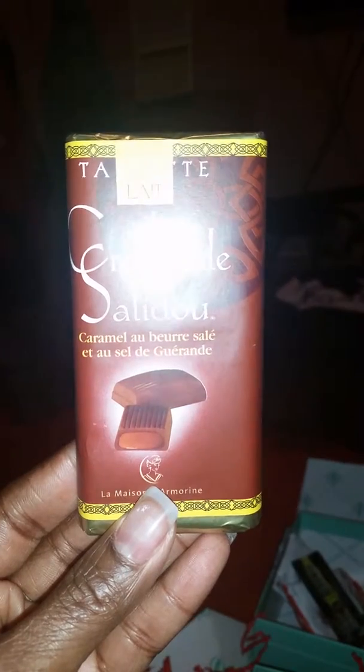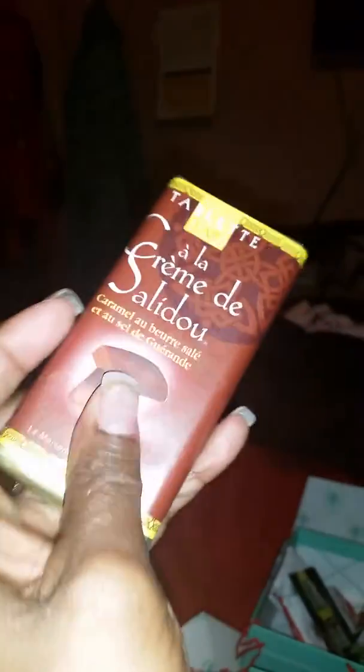Oh, it has something hiding in here — it's like a chocolate bar. This one is French: 'À la crème de salut caramel.' It's chocolate milk — trying to see if it can tell me more. I guess it's candy. Alrighty, we'll stick that back in there.